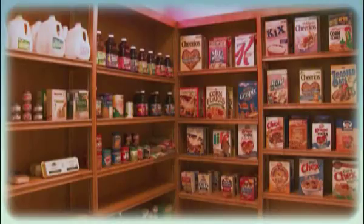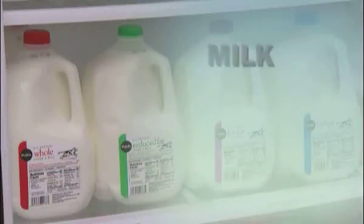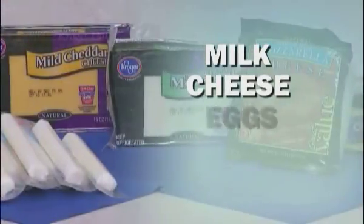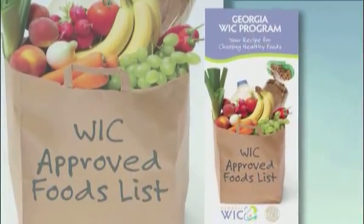Before we use the vouchers to shop, here's a very important reminder: for some food types, you must buy the least expensive brands available. Those foods are milk, cheese, eggs, fish, and some juices. Check your WIC approved foods list for more information.